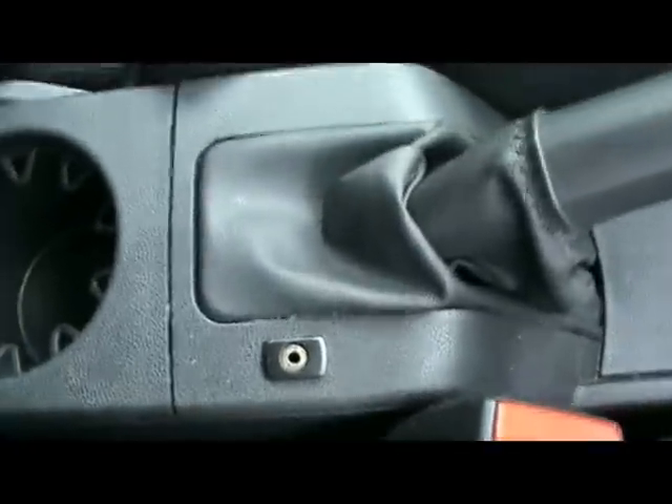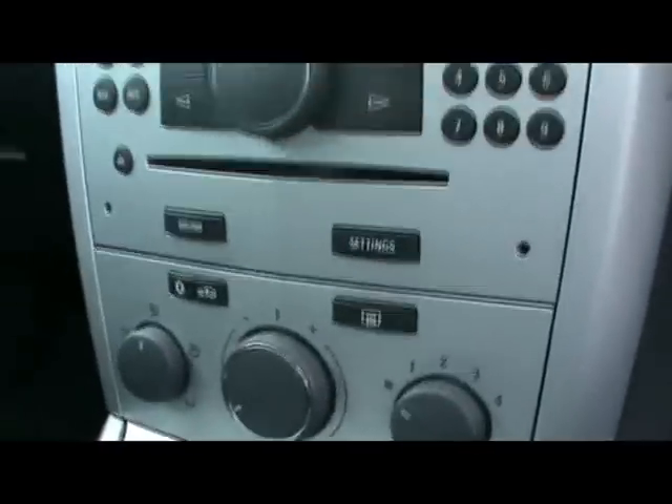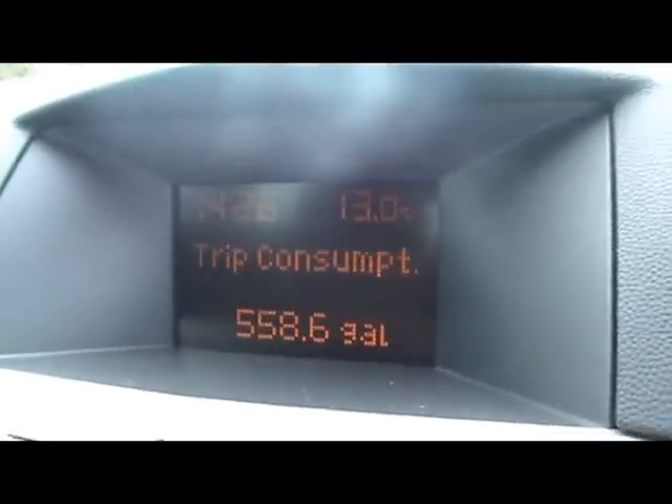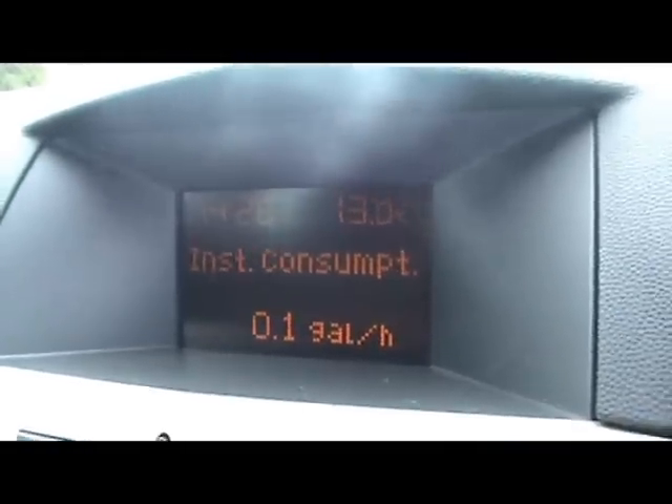Let's get to the front end. We've got a Vauxhall CD30 radio and CD player, with the auxiliary input there in the centre console. Also we've got air conditioning, and a dashboard display which shows you instant and average consumption, distance to empty, average speed, and also a stopwatch.